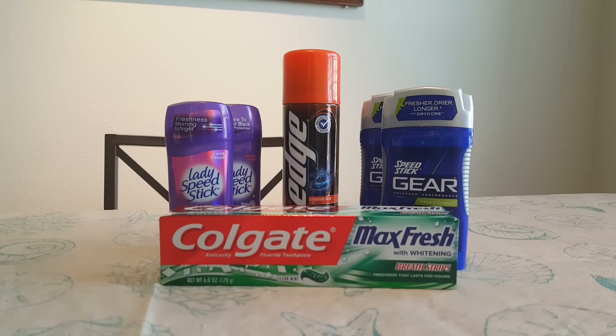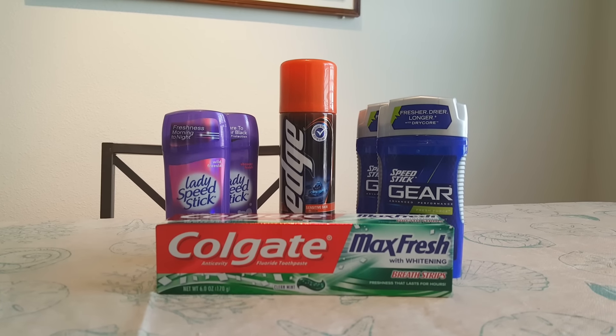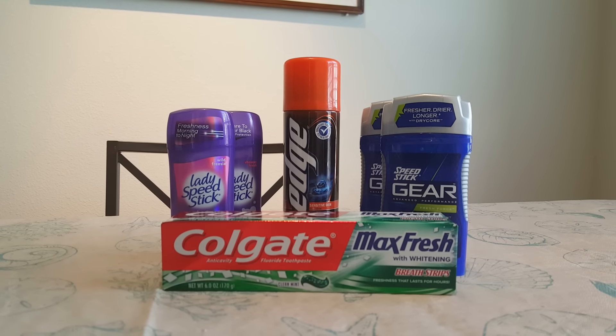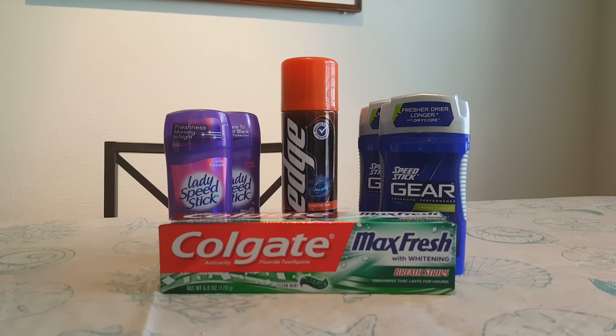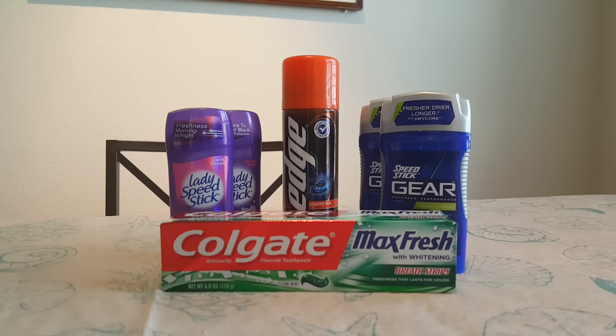The next thing is the Speed Stick Gear. That is 2 for $8. There's a buy one get one free coupon in the Smart Source 1/17. You pay $4 and you get back $2 in ECBs, making it $1 a piece. I know that last week the Speed Stick Gear was much cheaper, but I still had one coupon left so I was able to use it.